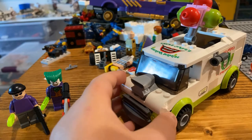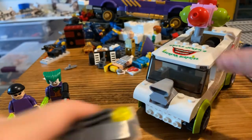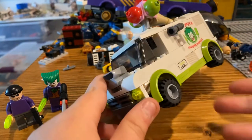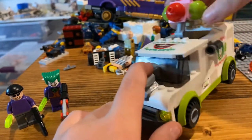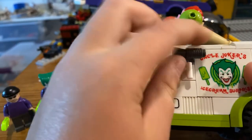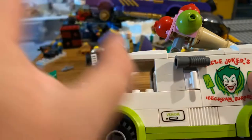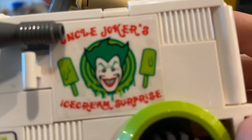There are many stickers on this truck, but for once in my life I'm not mad — I'm a fan of these stickers. I do not hate them, because if you didn't have these stickers, it would just be a pretty plain white and green ice cream truck with the ice cream cone at the top. I'll get to that cone later — there's a purpose to it, and I love it. There are little speaker grilles for the music to come out of, and a sticker that says 'Venom,' 'Uncle Joker's Ice Cream Surprise,' the Joker and the ice cream.